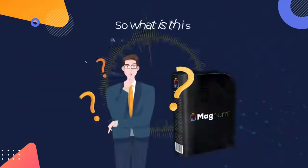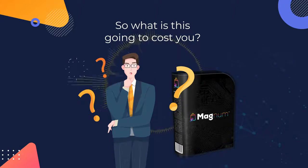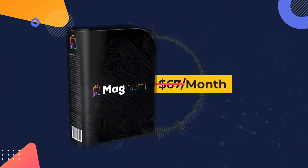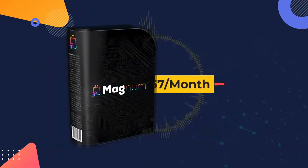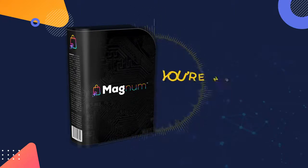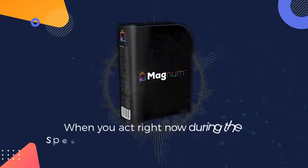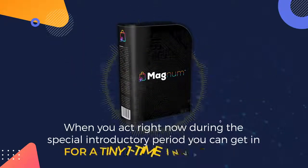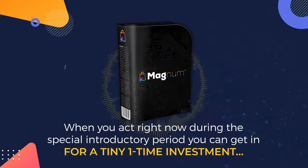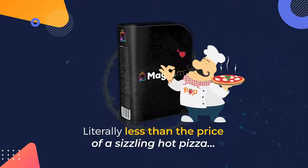So what is this going to cost you? $97 a month would be a steal, right? But of course, you aren't going to pay $97 a month. You aren't even going to pay $67 a month. Not even $47 a month. In fact, you're not going to pay monthly at all. When you act right now during the special introductory period, you can get in for a tiny one-time investment — literally less than the price of a sizzling hot pizza.